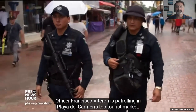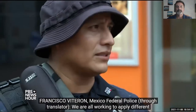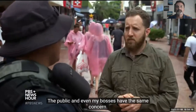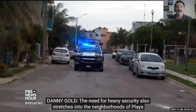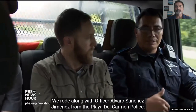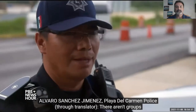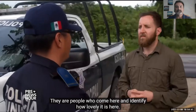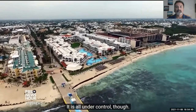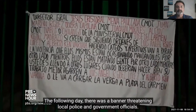Officer Francisco Viteron patrols Playa del Carmen's top tourist market as part of Mexico's federal police, applying different strategies to combat every form of violence. Reporting also from Playa del Carmen's neighborhoods, Officer Alvaro Sanchez Jimenez from the local police insists the city is not dangerous and no criminal gangs operate there, calling it a beautiful, safe city. However, the same day we met Officer Jimenez, a body was found not far from where we filmed, and the following day there was a banner threatening local police and government officials.